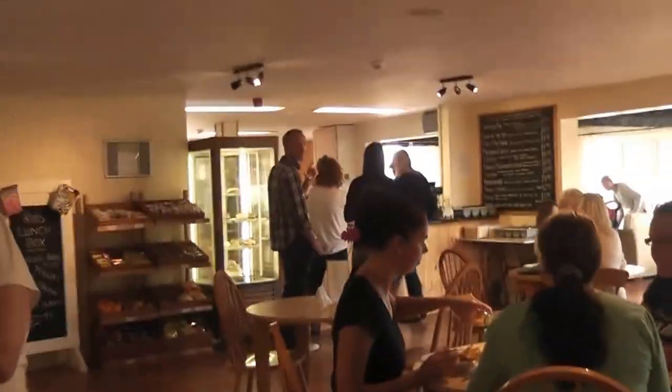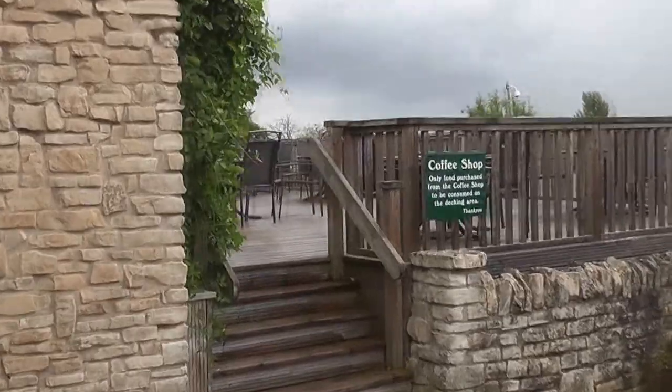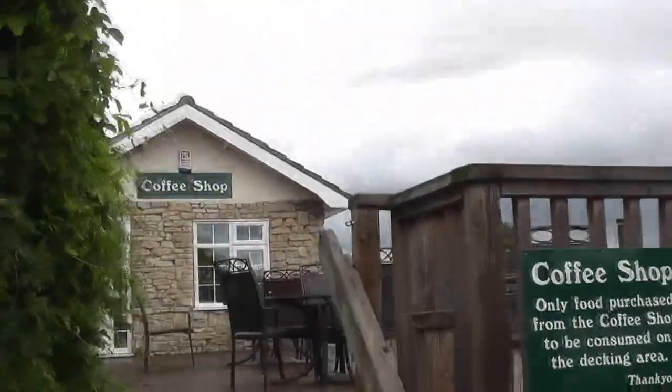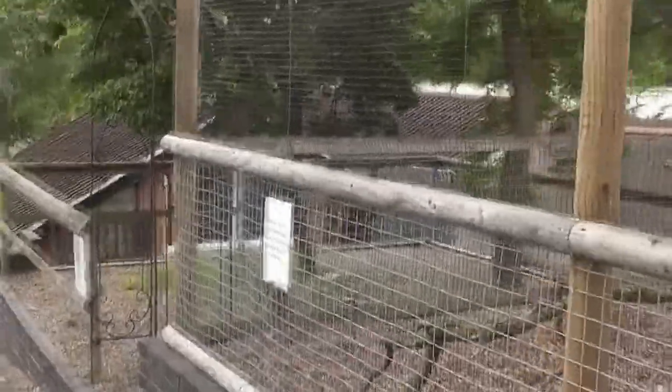Going back out of the doors we came in, if you go straight ahead you get back into the gift shop, but we're turning left out of the door. This takes you to the outside part where the decking is for the coffee shop area, so on a nice day you can sit outside. On the right, they're going to be having some peacocks in this enclosure, which is going to be nice.